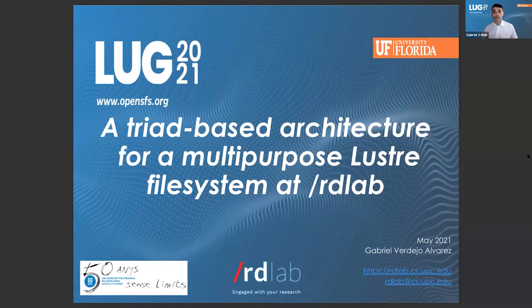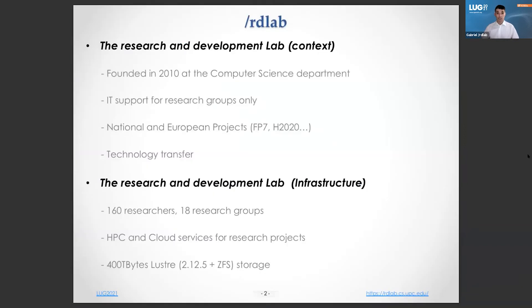Thank you. Good morning and greetings from Barcelona. I would like to thank the OpenSFS and the University of Florida for this opportunity. My name is Gabriel from the UPC University and we would like to share with you our experience using Lustre as a general-purpose file system. We have a tight schedule, so let's begin. First things first — a quick overview about us to set the context.